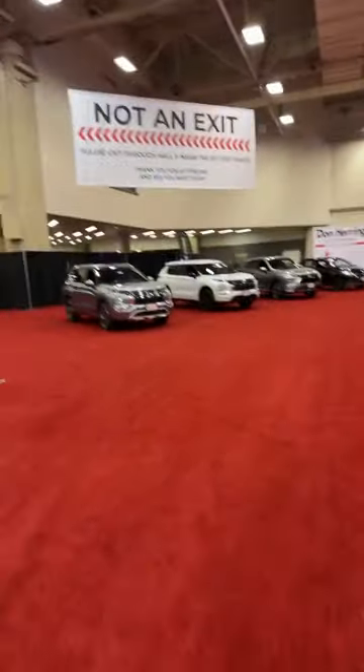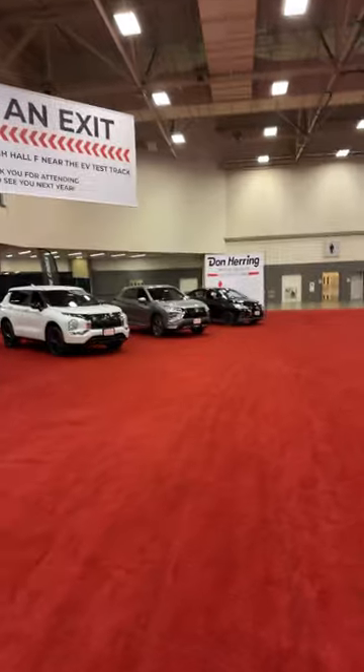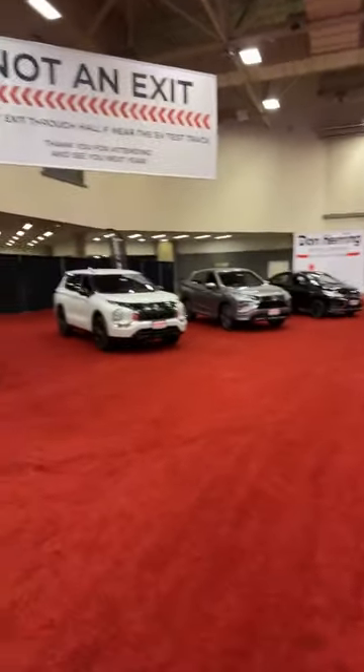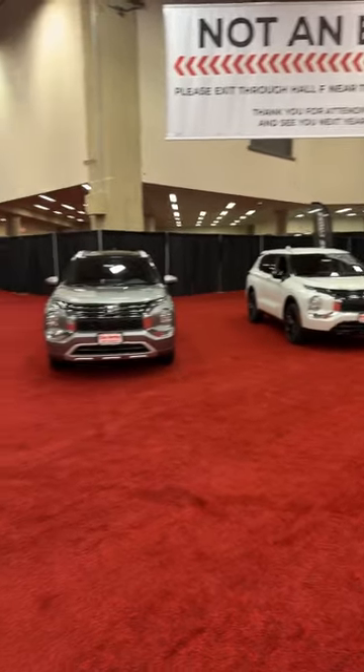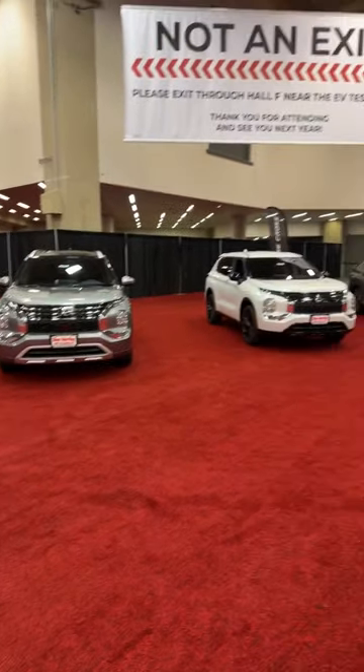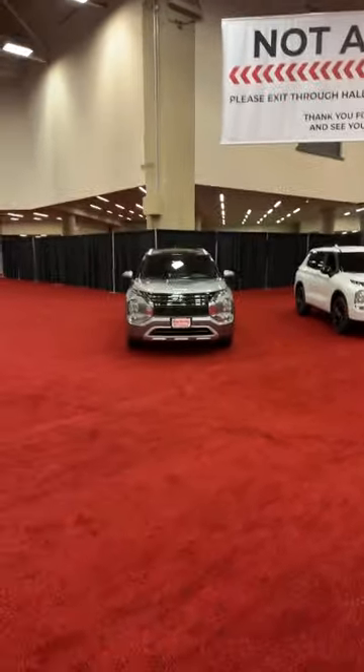Over here we have the full Mitsubishi lineup: the Outlander, the Outlander plug-in hybrid, the Eclipse Cross, and the Mirage. The two Outlander models — one plug-in hybrid, one not — are basically rebadged Nissan Rogues. That's about all I have to say there.